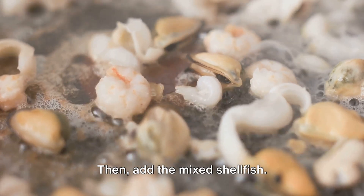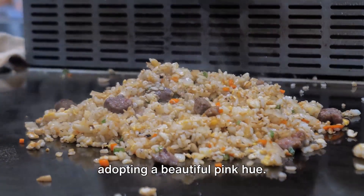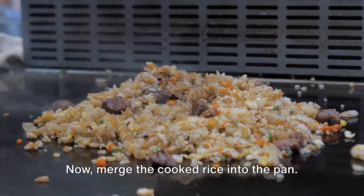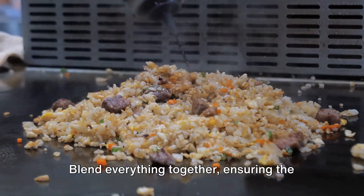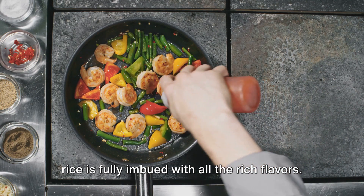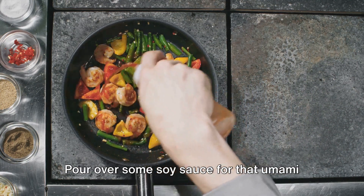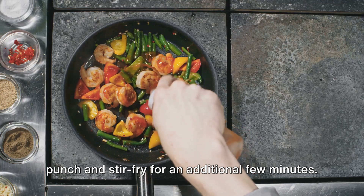This forms the base of our flavor. Then add the mixed shellfish and stir-fry these until they're cooked, adopting a beautiful pink hue. Now merge the cooked rice into the pan. Blend everything together, ensuring the rice is fully imbued with all the rich flavors. Pour over some soy sauce for that umami punch and stir-fry for an additional few minutes.